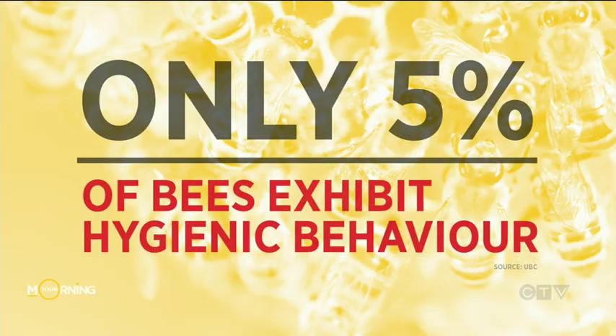Generally speaking, only 5% of bees demonstrate hygienic behavior. What exactly is hygienic behavior, and why is it such a valuable trait? Well, it's kind of as the name implies. The hygienic bees are better at keeping a cleaner hive. Most specifically, what they do is if there's a dead or dying nest mate that has probably been infected or infested by a parasite, those hygienic bees remove those dead or dying nest mates out of the hive. By getting that diseased individual out of the hive, they reduce the risk for the overall hive.